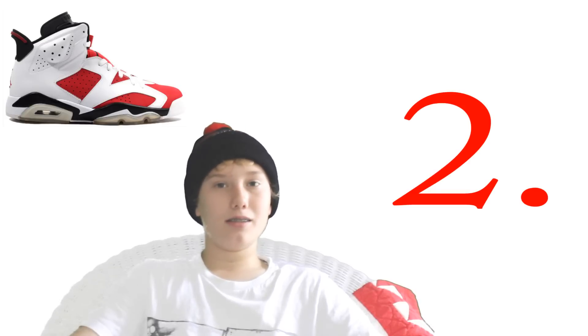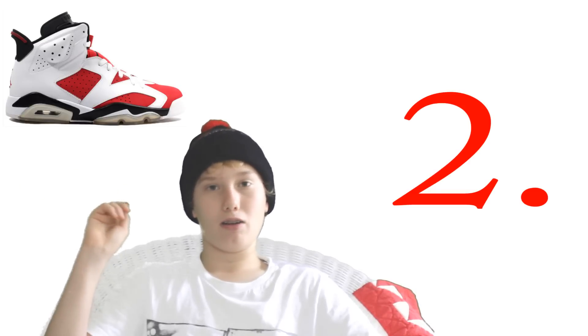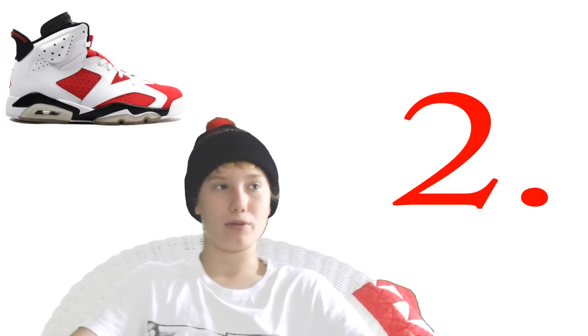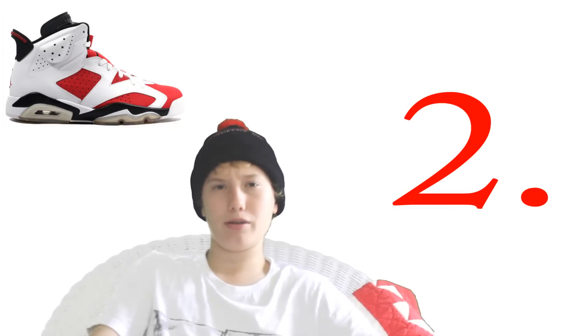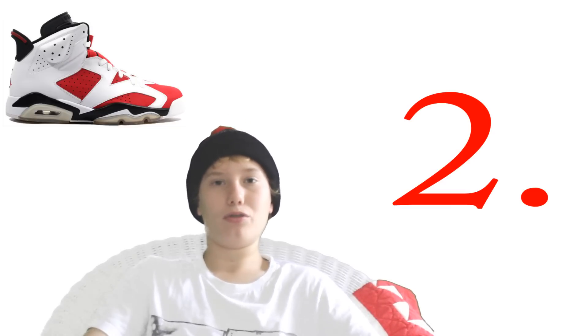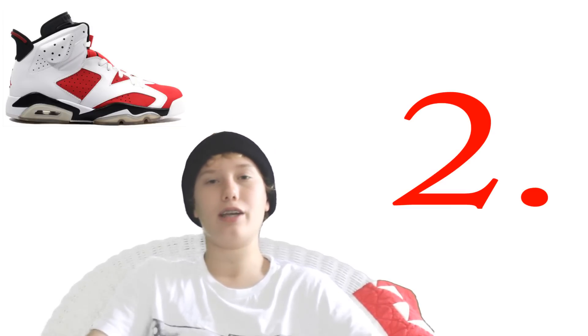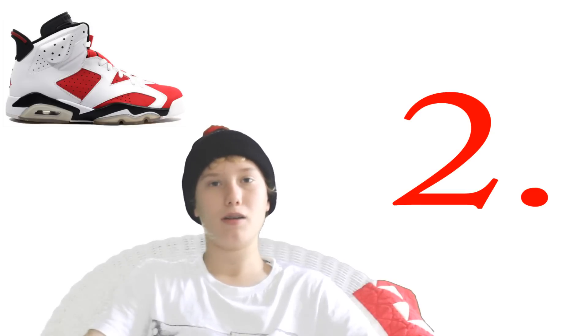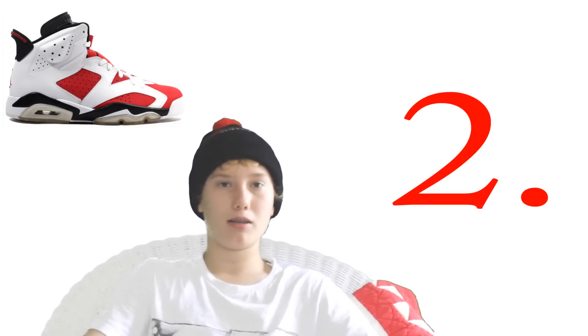Number two are the Carmine Sixes. I love the black and white on this shoe — it's just such a wearable shoe. I know Nike is rumored to be retroing them next year and I want them so bad. They're just insane. They were going for like $400 to $500 on eBay, which I'm not doing anytime soon.